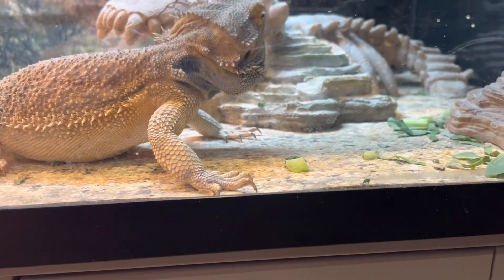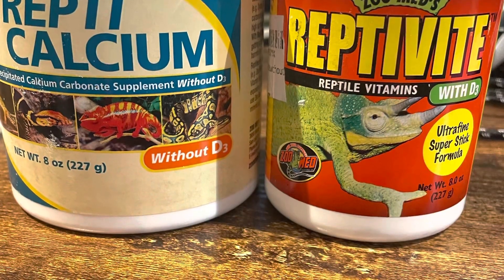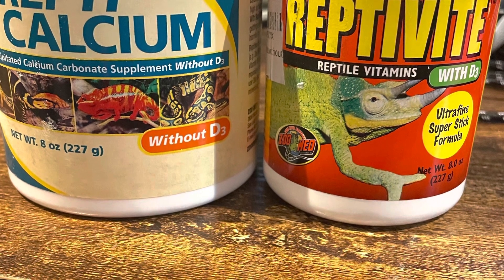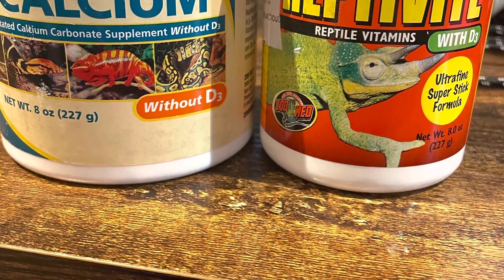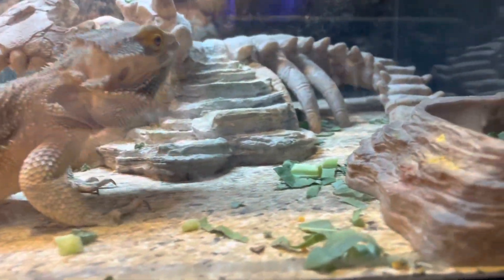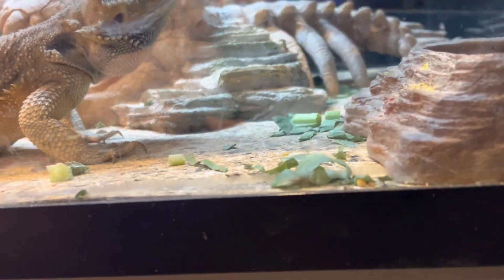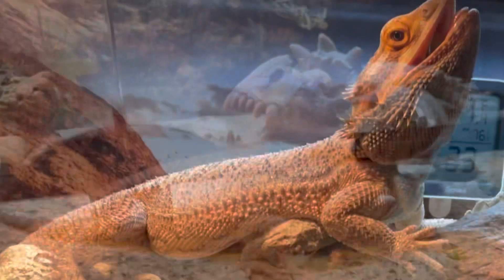Also, don't forget to include in your bearded dragon's diet their multivitamins and their calcium supplements. These are very important to help your bearded dragon grow big, strong, and healthy. They're going to be around for about 15 years, so let's take really good care of them so they can live up to that milestone.